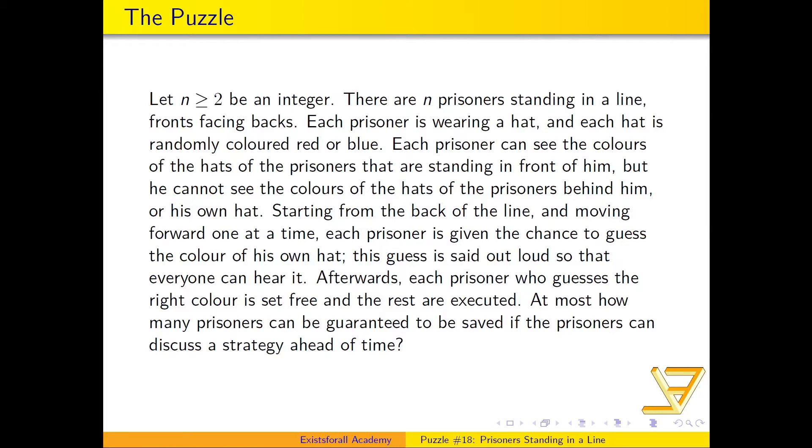Afterwards, each prisoner who guesses the right color is set free, and the rest are executed. The question is: at most how many prisoners can you guarantee to save, if the prisoners can discuss a strategy ahead of time — before any hats are put on anyone?